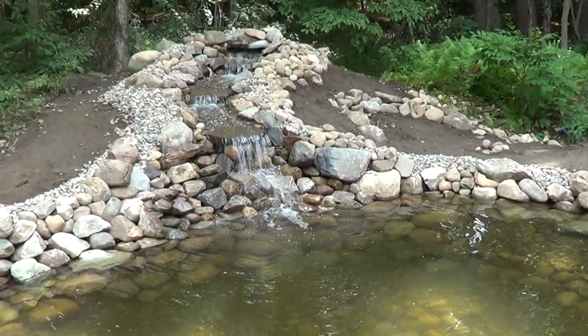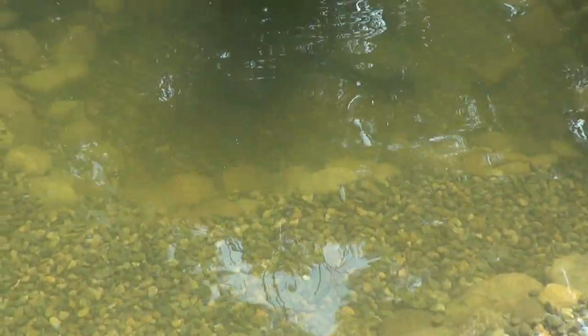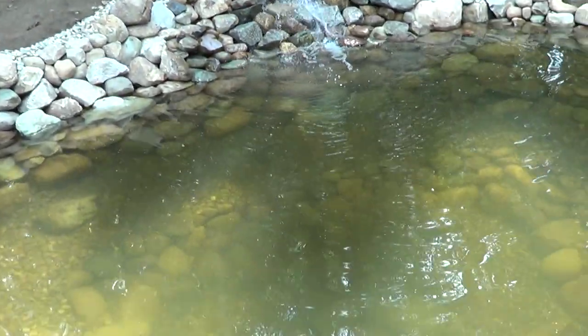That'll look great. I noticed the water has gotten a little cloudy over the past couple days. We had a little rainstorm, and we think some rain runoff has entered the pond. Yes, that's correct.